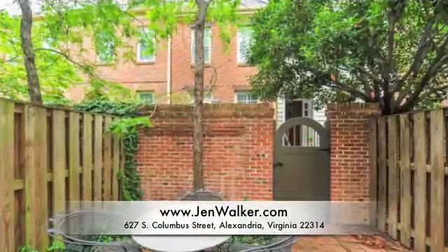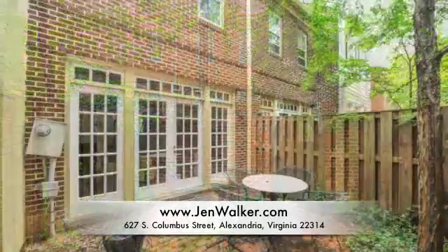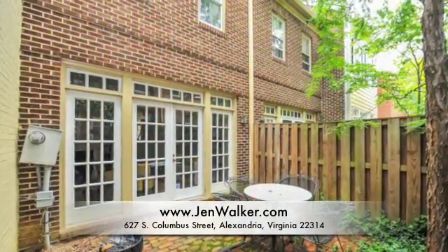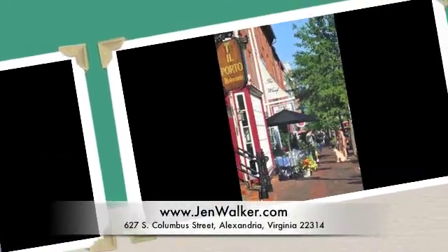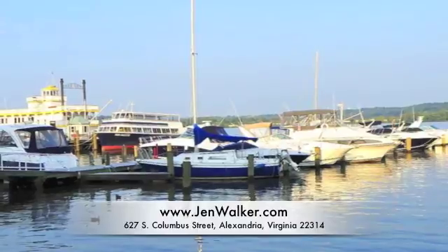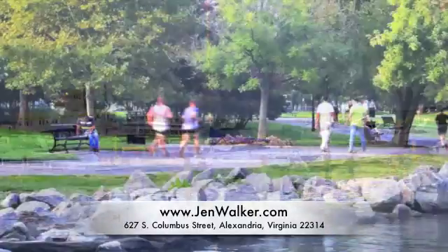Enjoy your private brick patio that overlooks the common garden areas and is shaded by mature trees. Take advantage of this great location just minutes to Gourmet Balducci's and a short stroll to the Potomac River waterfront, plus all of the shopping and dining available in Old Town. You are just a short commute to Washington DC and a quick trip to Reagan National Airport.